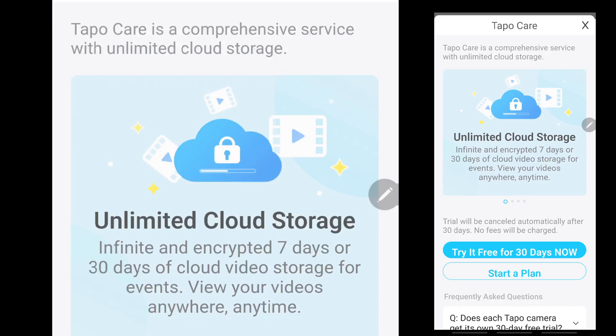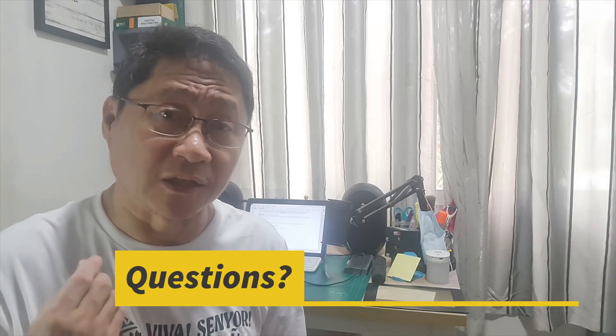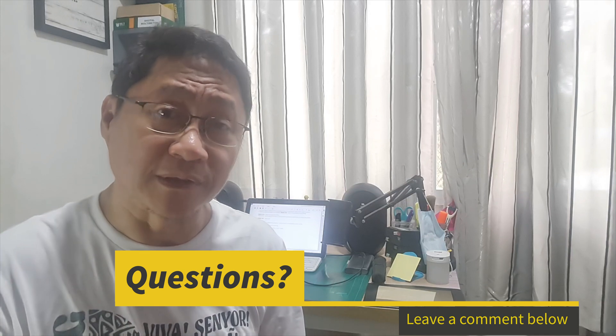Tapo also has a cloud storage subscription program called Tapo Care, which offers encrypted 7-day or 30-day cloud video storage for events — more or less the same as Xiaomi Home Secure. If you have ideas, thoughts, and questions, write them down in the comment section below.